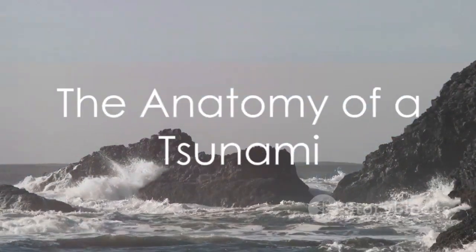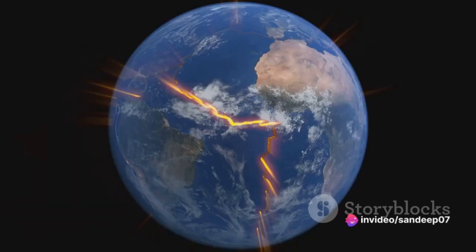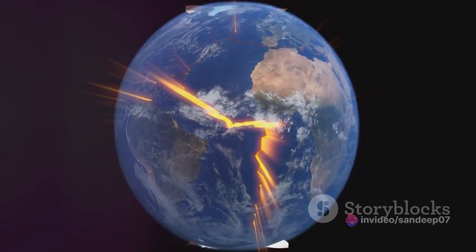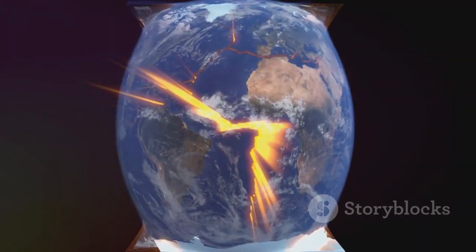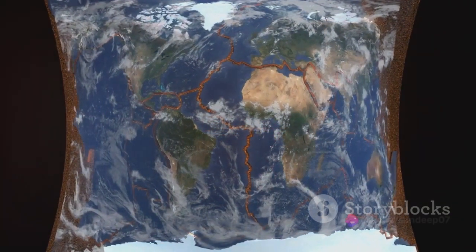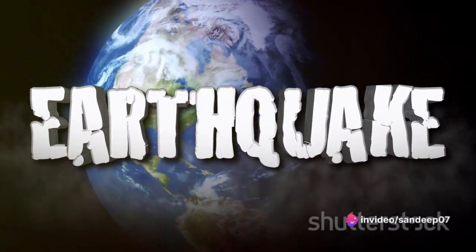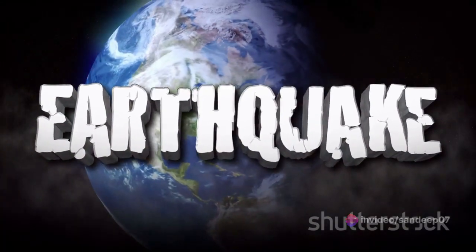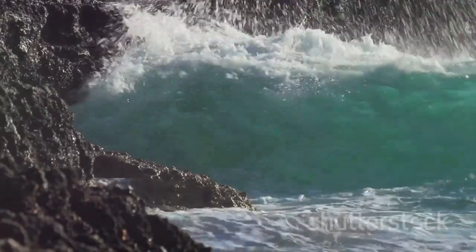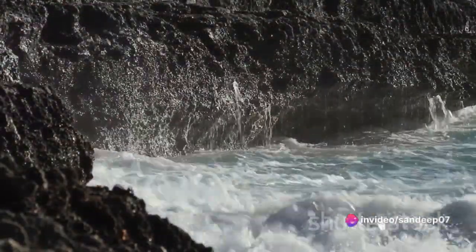But what exactly happens when these tectonic plates shift? Let's dive into the mechanics of a tsunami. An earthquake or other seismic activity occurs beneath the ocean floor. This shift in the Earth's crust releases a massive amount of energy, which is transferred directly to the water above. This energy causes the water to ripple and create waves, like a stone thrown into a pond. These aren't your average waves — they can travel at jet-like speeds in the open ocean, virtually unnoticeable due to their long wavelengths.